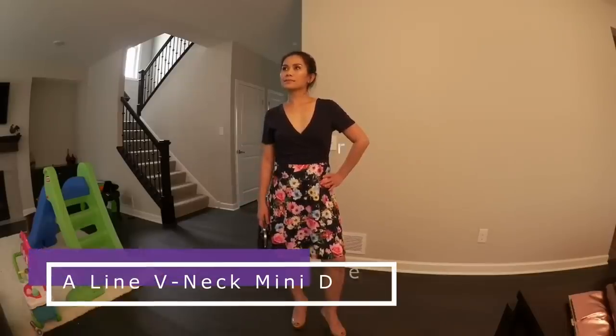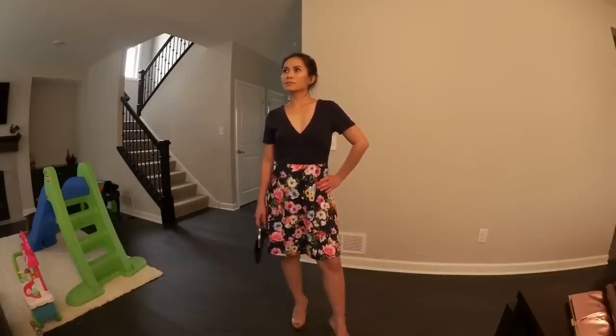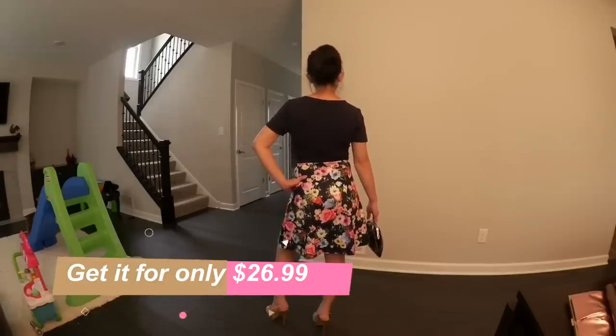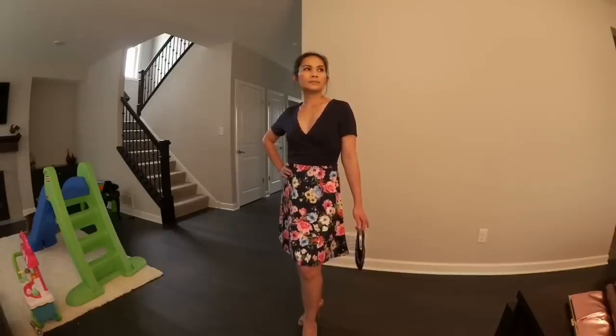Here I have an A-line V-neck mini dress. The material for this dress is polyester. The neckline is very low as you can see. The color is navy blue. If you're wondering if the waist is elastic or not — yes, it absolutely is. No zip. I'm wearing size small and it fits perfectly.